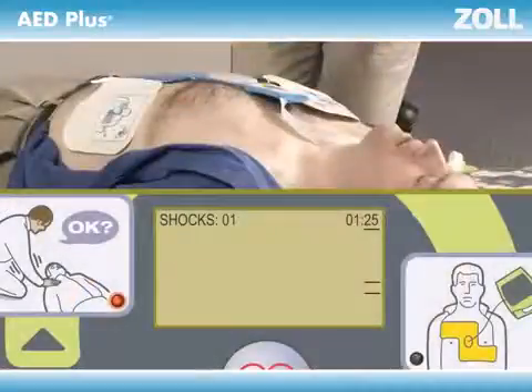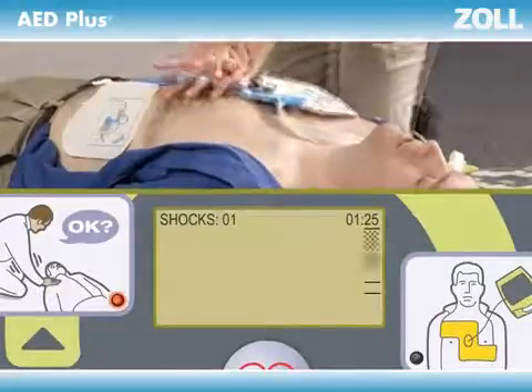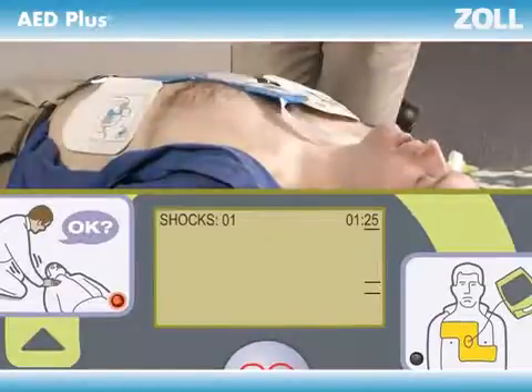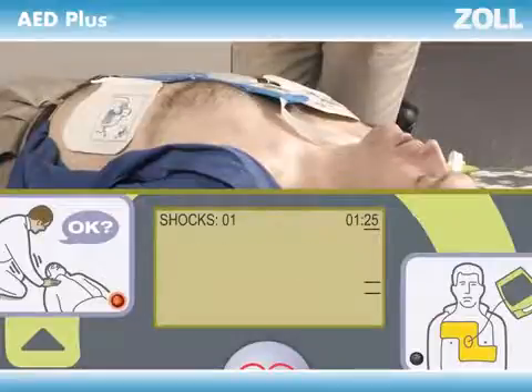Haven't started yet? The AED Plus will tell you to start CPR, over and over until you do. Stop CPR for more than a few seconds for rescue breaths, and the AED Plus will tell you to continue CPR until you do.